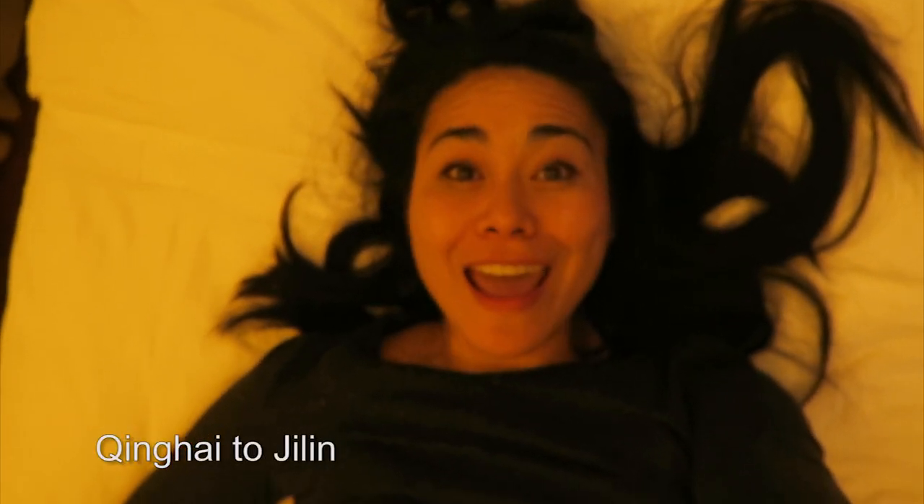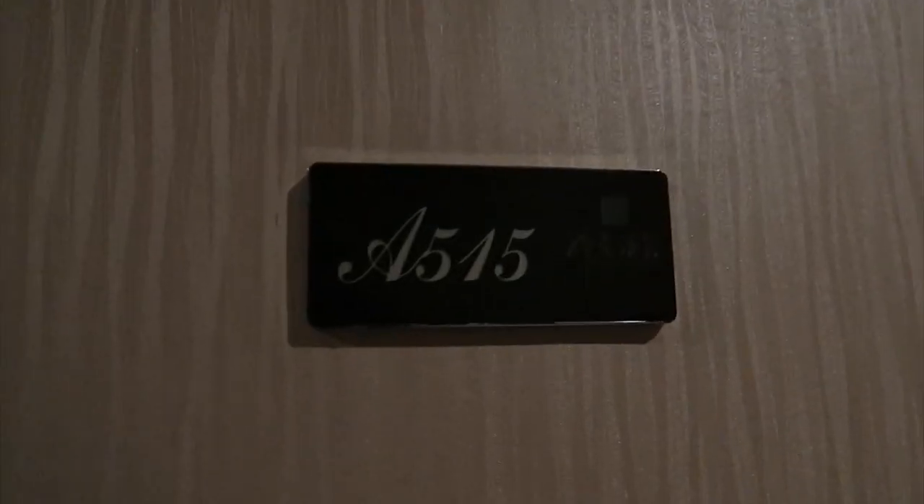Hey there, all you girl travelers, welcome back today. I thought I'd go ahead and share with you my hotel stays in China, aka the anatomy of a Chinese hotel.